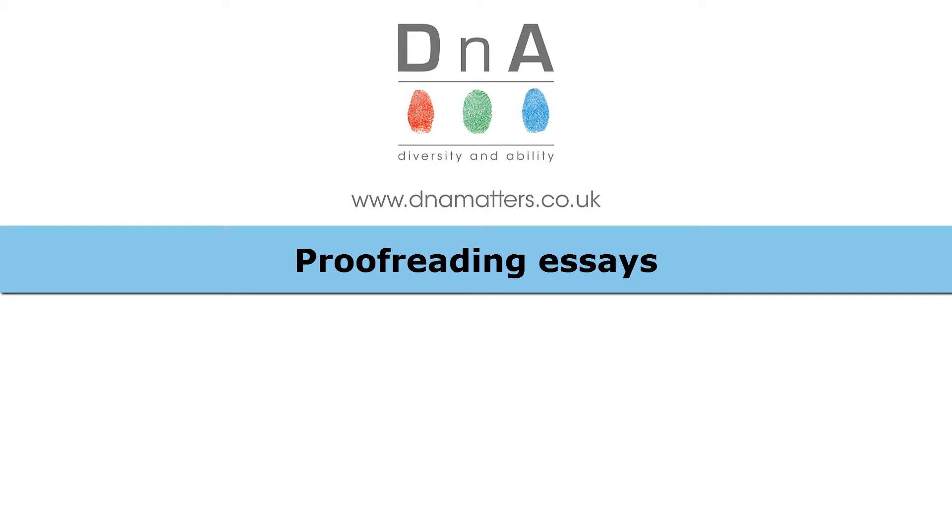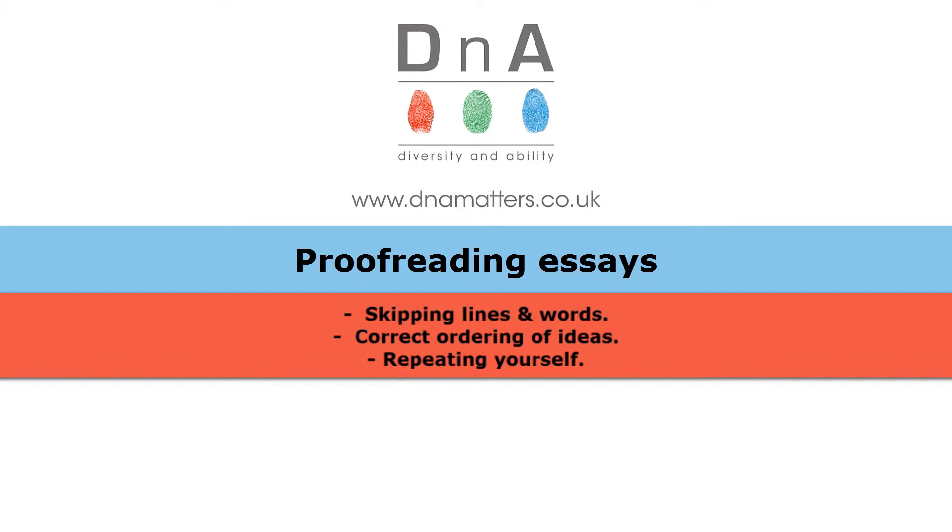I've never met a student who says that they really enjoy the process of combing back over the 5,000-word essay they've just written. But this can be especially frustrating for students with a specific learning difference such as dyslexia. Although some of these experiences will be familiar to everyone, because when you're up against a deadline, it can be common to skip lines, skip words, order ideas incorrectly, and sometimes repeat yourself.